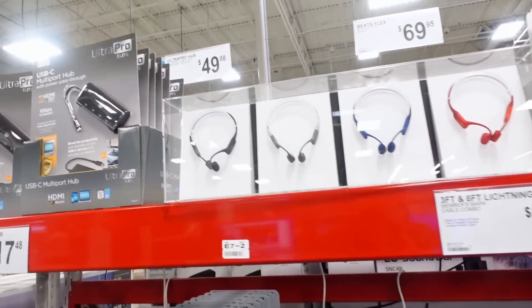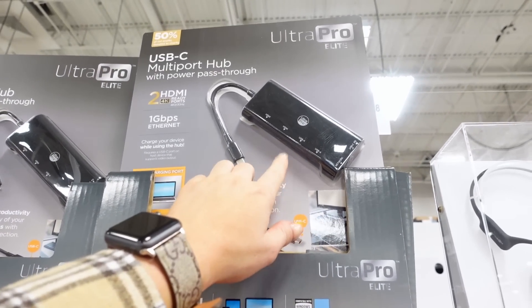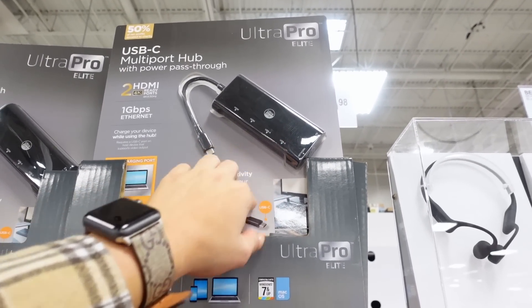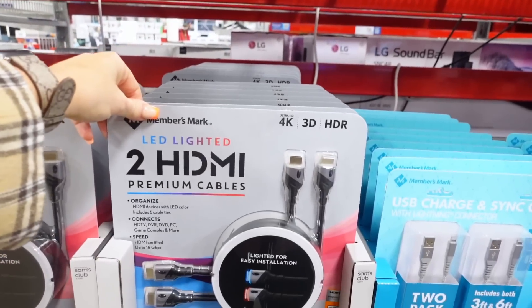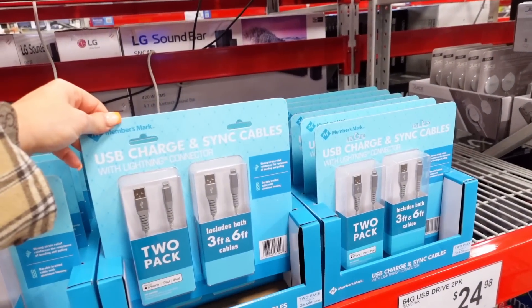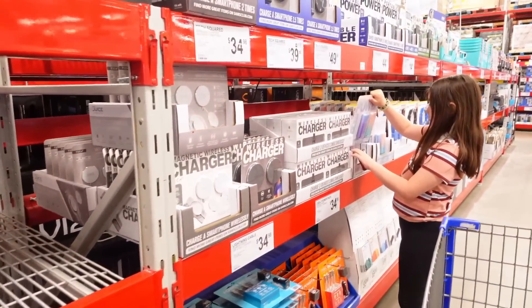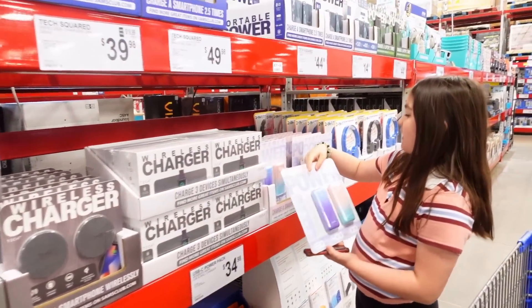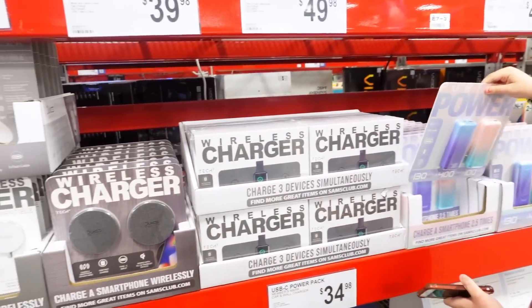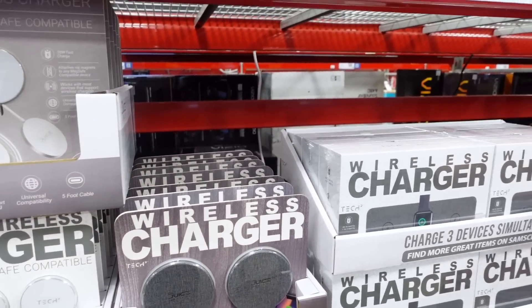They have a power station — this is like the USB and everything. Premium cables. Oh look at these double chargers, guys. We go through chargers like you wouldn't believe in my house, it's ridiculous. They have a power bank and flat chargers too. This is actually pretty nice.